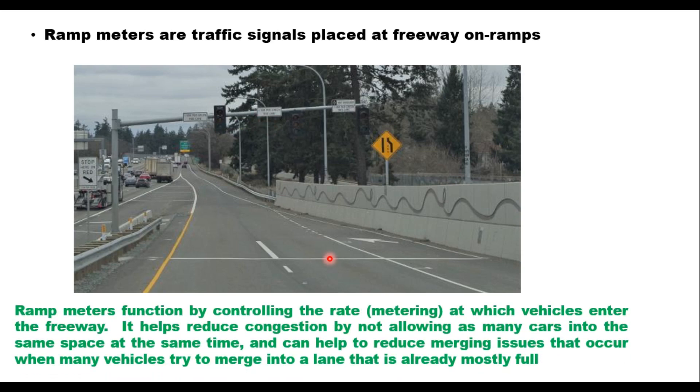Ramp meters function by controlling the rate — called metering — at which vehicles enter the freeway. This helps reduce congestion by not allowing as many cars into the same space at the same time, and can help to reduce merging issues that occur when many vehicles try to merge into a lane that is already mostly full.